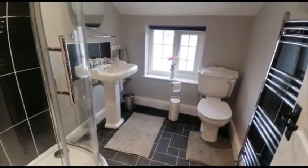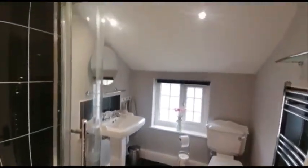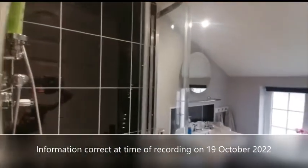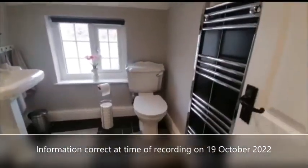And then lastly we've got the shower room with a heated tower rail.